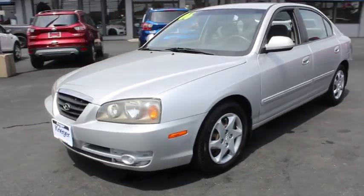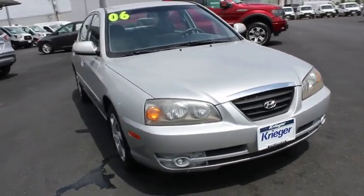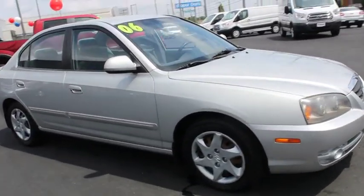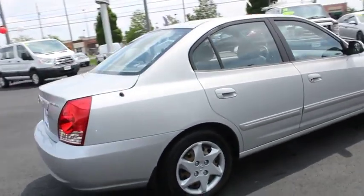A 2006 Hyundai Elantra. The Elantra boasts the most interior room in its class and gets an exceptional 35 mpg. With its luxurious standard features, the Elantra is an easy choice.